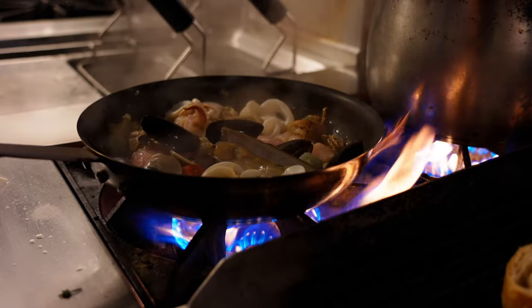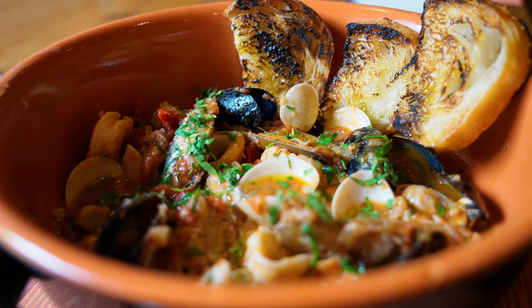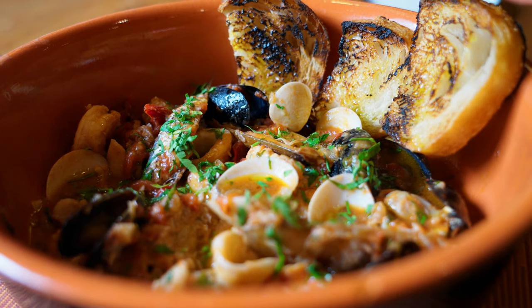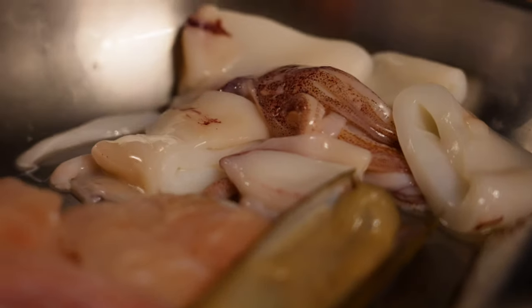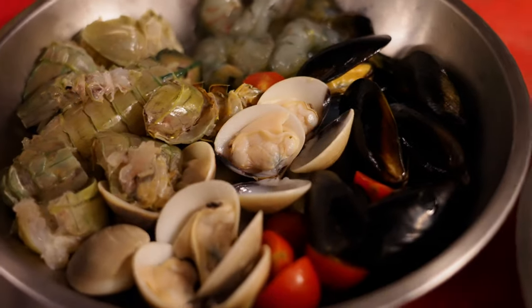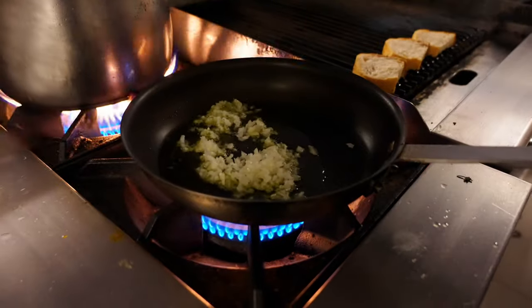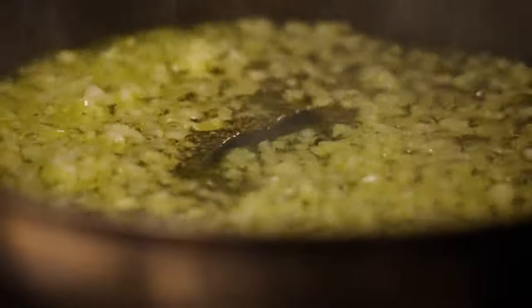My name is Andrea Bernardi. I'm the owner of Via Emilia Restaurant. Brodetto is our seafood stew. Everywhere in Italy they're doing the seafood stew, but everyone does it a bit differently. For us it's a very famous dish, traditional and very part of our culture. It's a very rich seafood composition.